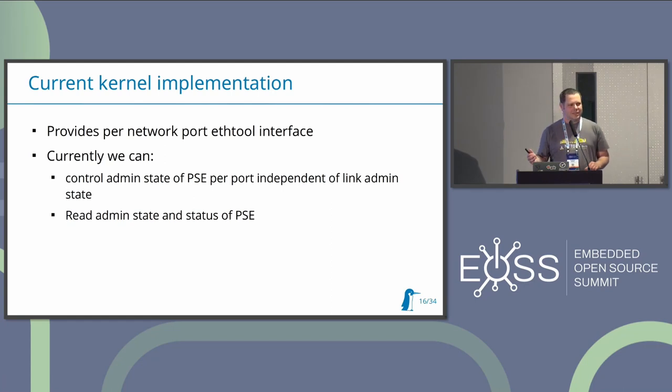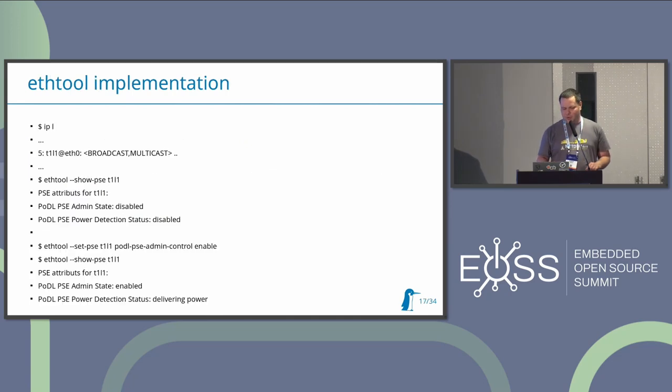The most important question for mainline things: is it implemented? Yes, it is already mainline. At least in the case of Power over Data Line it is already mainline. You should be able to use ethtool to control power just on top of netlink. For example, listing all available interfaces - in my case there is a T1L interface which is currently not enabled from a network administrative point of view.